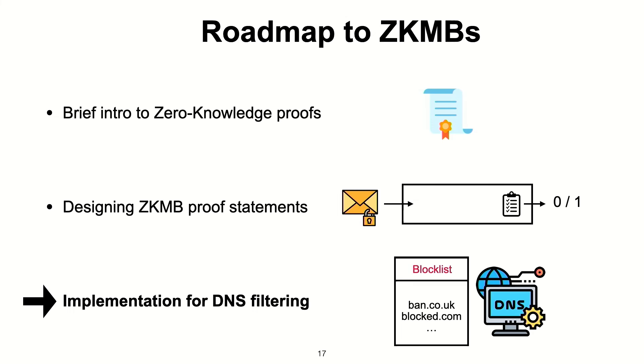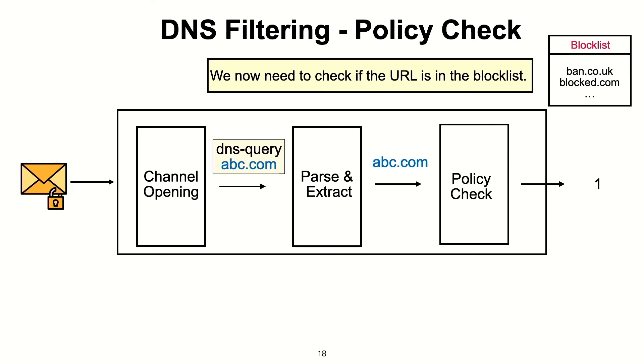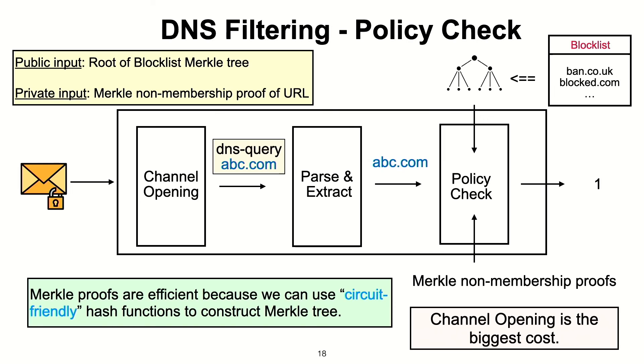Let's talk about DNS filtering. In DNS filtering, the ciphertext of the DNS query is decrypted to the plaintext of the query, and then we extract the URL from it. Our task is then to check if the URL is in the block list. We represent the block list as an ordered Merkle tree, which supports Merkle non-membership proofs that can be checked within the statement. This is actually very efficient because there are recent circuit-friendly hash functions whose representation as an arithmetic circuit is extremely efficient. So this policy check is very fast.